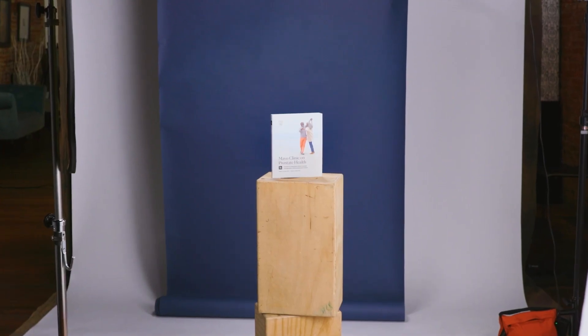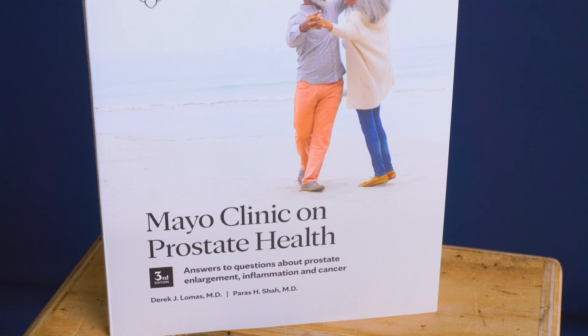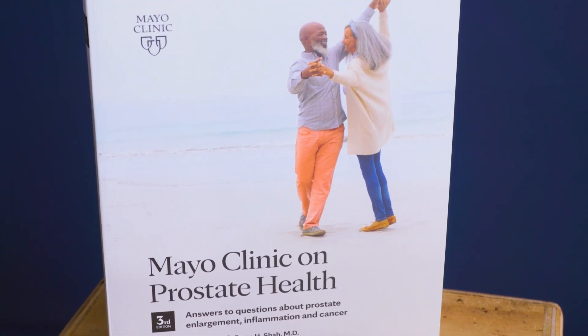Mayo Clinic on Prostate Health offers patients clarity on issues dealing with the prostate. It'll walk you through topics ranging from prostate health, screening for cancer, enlargement, inflammation, and really covers all things related to the prostate. It can be a one-stop resource — not only for patients, but also their families as they navigate their journey dealing with prostate issues.